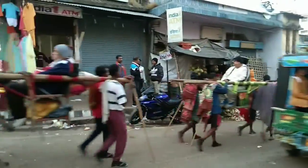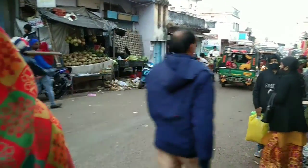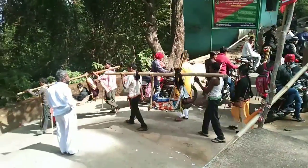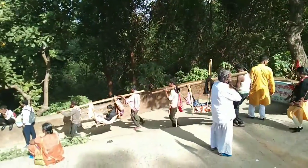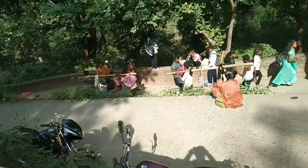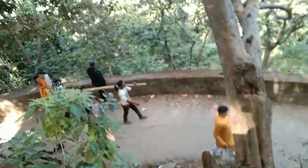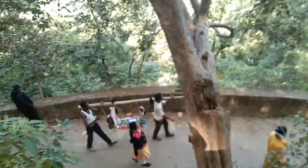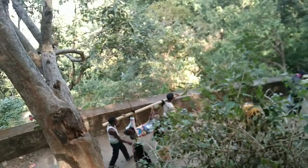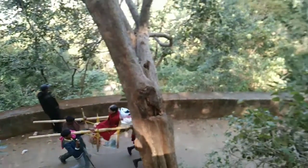Old people are carried down by the men in Madhavan, Jharkhand. The children and the old people are carried by persons who are not able to climb the steep hill. It's in Parasnat, Jharkhand. The old people and the children are carried by persons who are not able to walk on the steep hill.